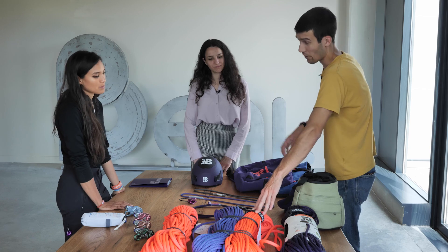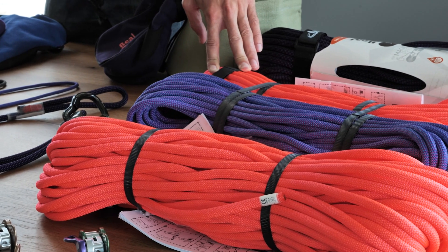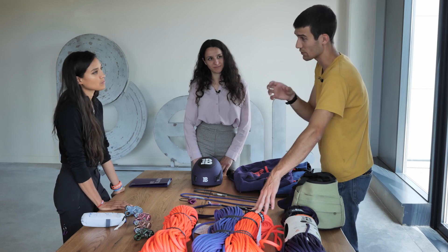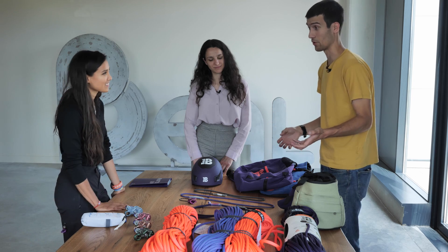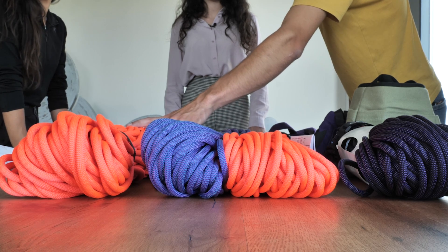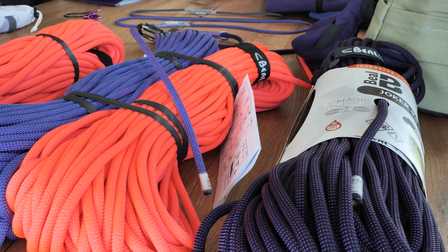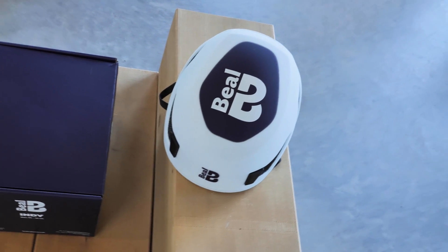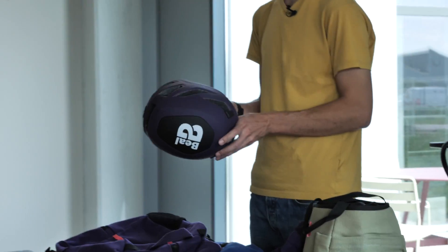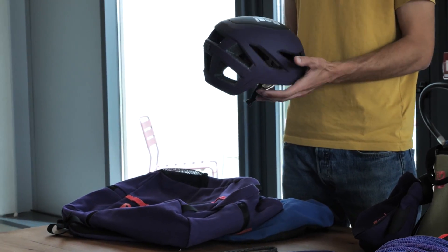I arrived at Béal two years ago and was wondering about the recycled rope — Frédéric told me it was not possible to make. Now two years later, it's on the table. This one will be a 9.2 millimeters and this one is a half rope in 8.4. Here on this helmet, it was a product missing in our range — a good helmet, light, very comfortable, and a great way to express the identity of the brand.